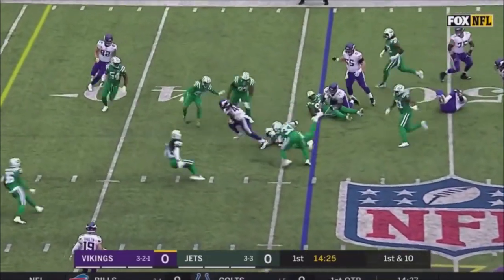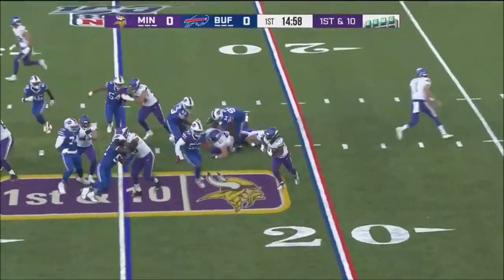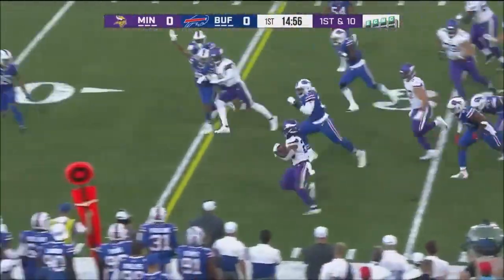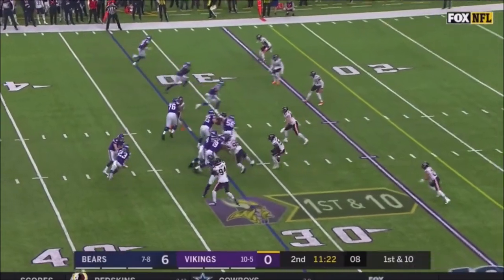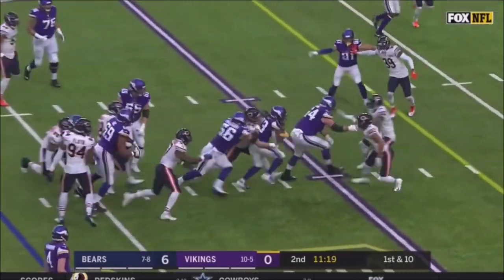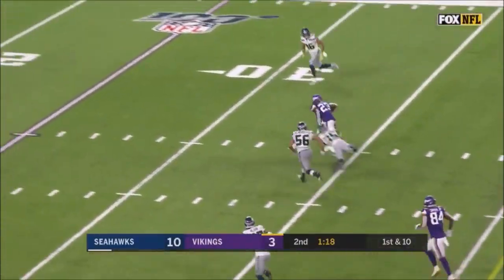They hand it off to Mike Boone, getting playing time in the absence of... And the Vikings hand it off on first down. Finding some room to run is Mike Boone — two yards rushing so far. And he gets another call here. Mike Boone gets belted but completes it. Nice play.